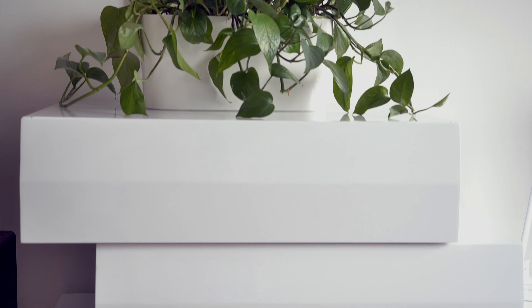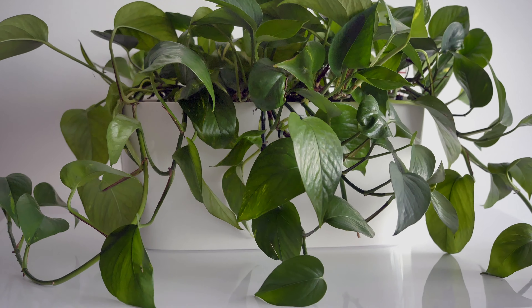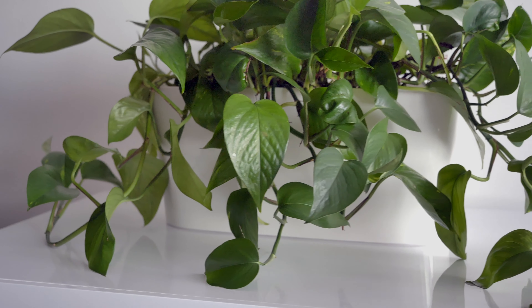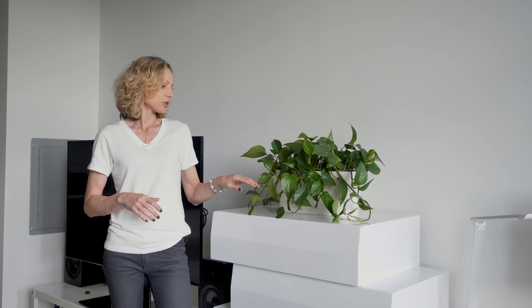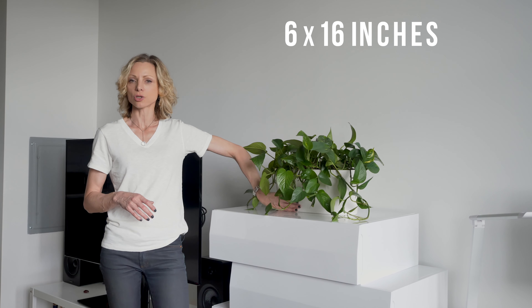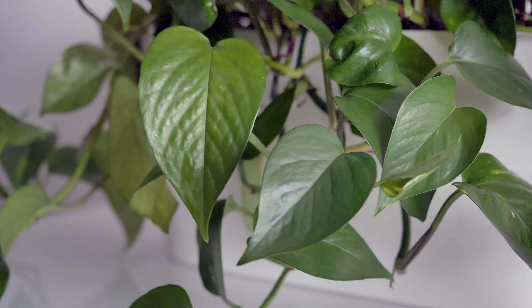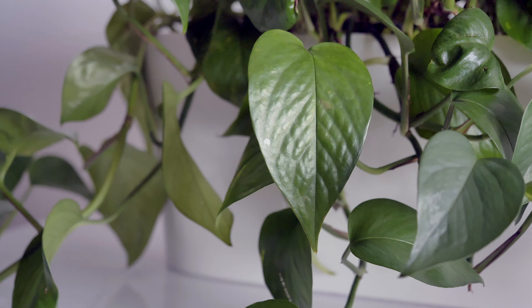On the dresser are placed cascading pothos in a windowsill planter. This plant likes medium or bright light. It's also a very strong air purifier and just looks perfect right here. The windowsill planter is 6 inch wide and just 16 inch long. The plant can be pruned to any desired shape — it's not going to hurt the plant.